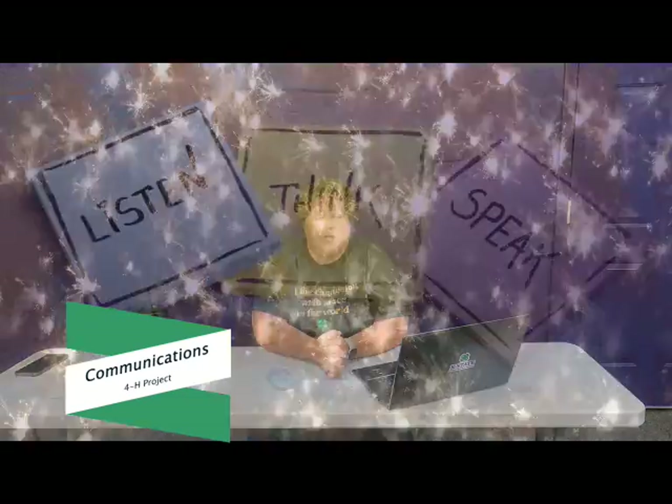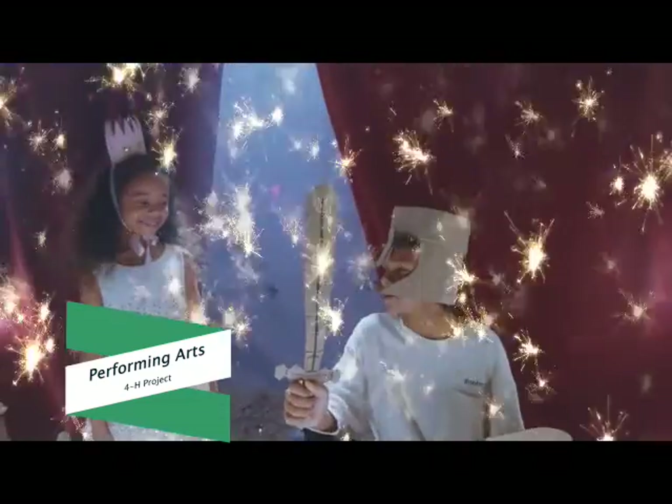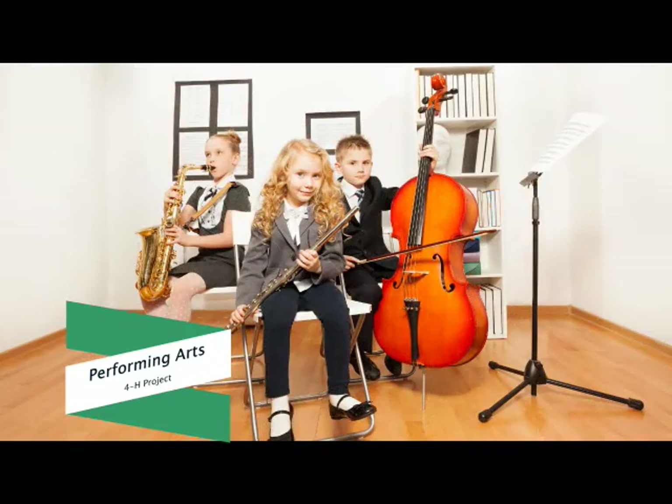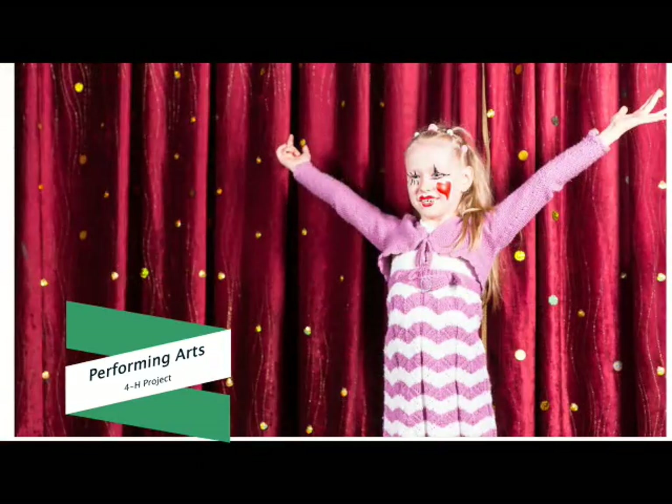The Communications Project allows you to learn more about the ways we communicate with each other — develop effective public speaking skills, enhance your writing, or learn how to debate. Lights, camera, action — the Performing Arts Project might be for you if you enjoy performing. Dancing, acting, singing, puppets, and clowning are just a few options. You can be behind the scenes helping with costumes, stage settings, and makeup, or you can have the spotlight on you as you perform. If the stage is your happy place, try out the Performing Arts Project.